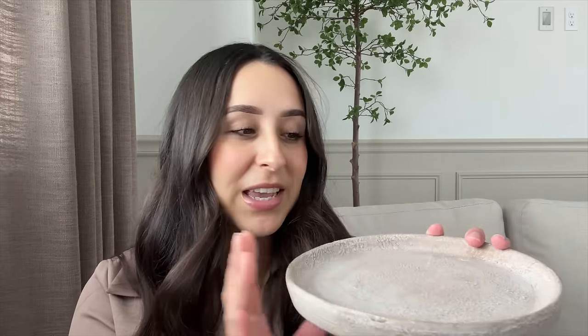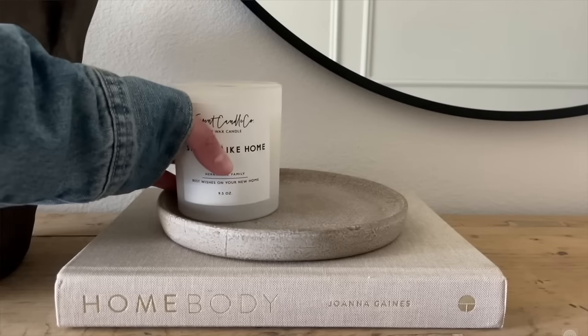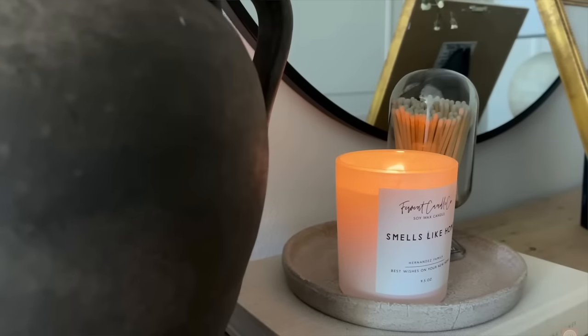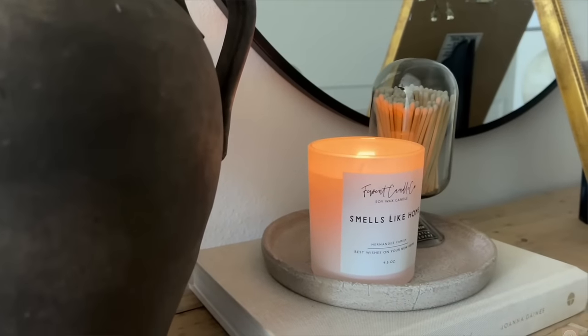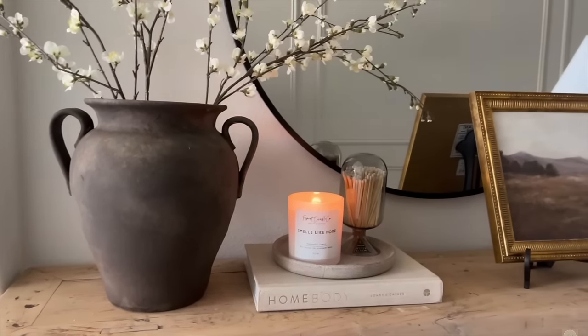Another item that went viral last year and for good reason is this beautiful tray — I believe it's a saucer plate. I believe it's $3 for the smaller one and $5 for the bigger one that I have. Again, it has a variation in color, looks distressed, and I've styled it with a candle and a match cloche. It looks beautiful and very high-end — definitely doesn't look like it's just $5. They do have both sizes again this year.